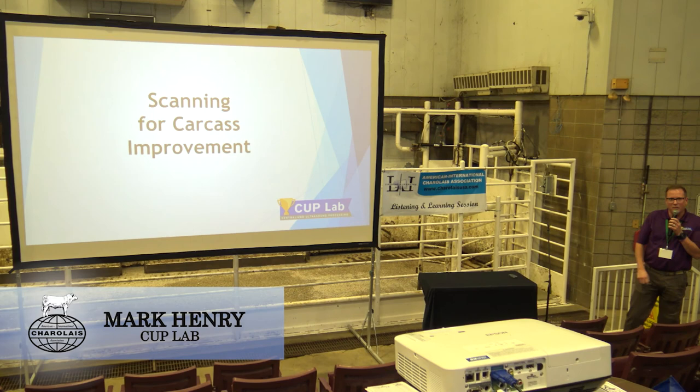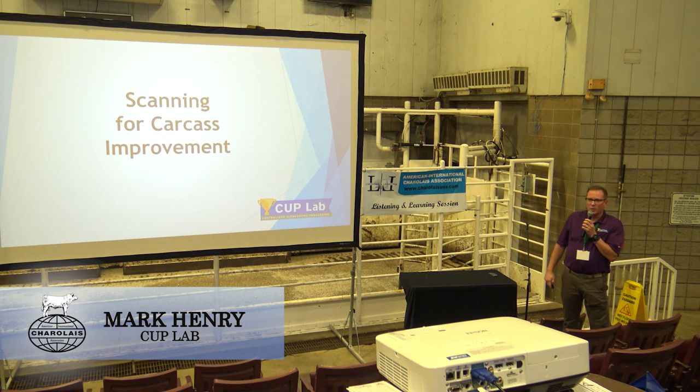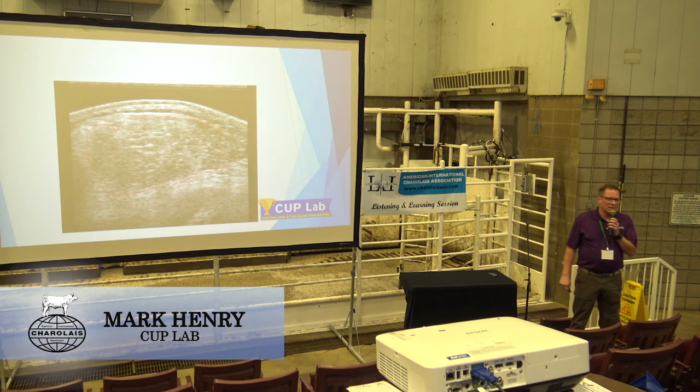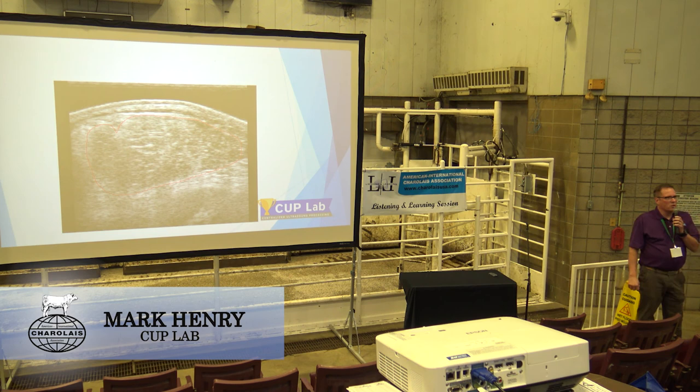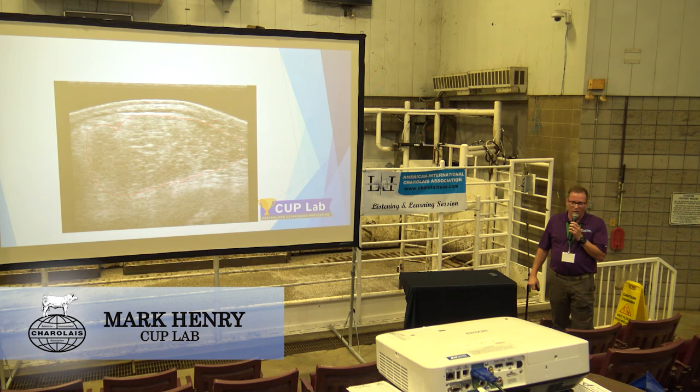Bill covered some things that are going to be in some of my slides, so we'll shuffle through those kind of quickly. I just wanted to bring you up to date on what's going on with ultrasound. You're familiar with what that picture is — that's a picture of ribeye. When Bill said EPDs are approaching 50 years of age, I remember going to a sale in Ida Grove, Iowa with my father and we were just talking about weaning weight ratios and birth weight ratios and trying to learn that stuff.